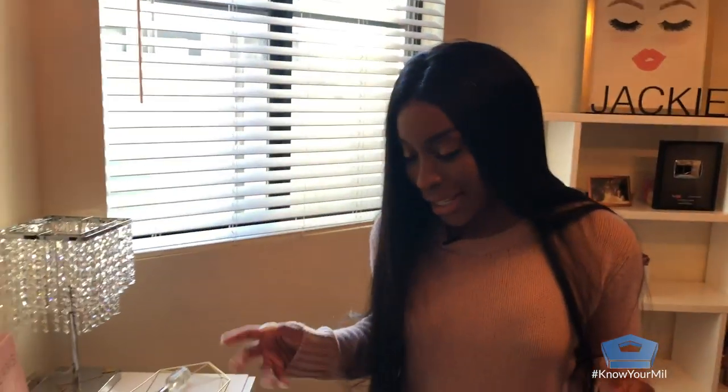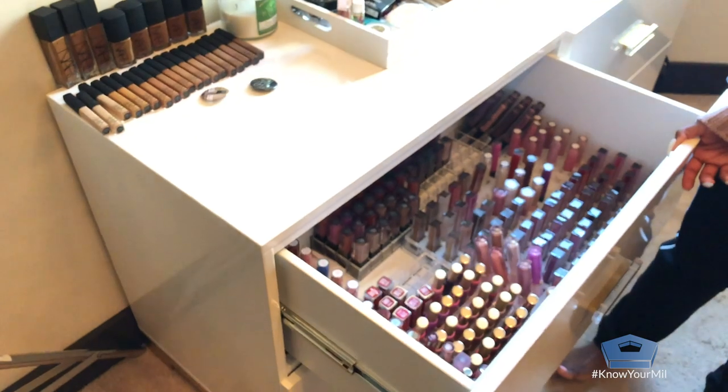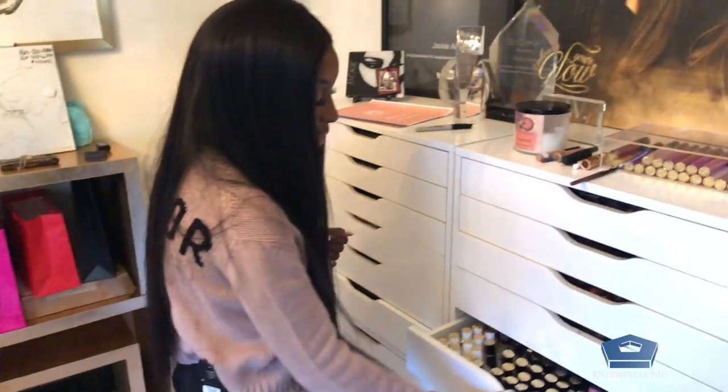I have some more stuff in here — more lipstick products. All of these drawers basically you see are all makeup. There's makeup oozing out of like every single crevice. I have some more stuff over here, some more lipsticks.